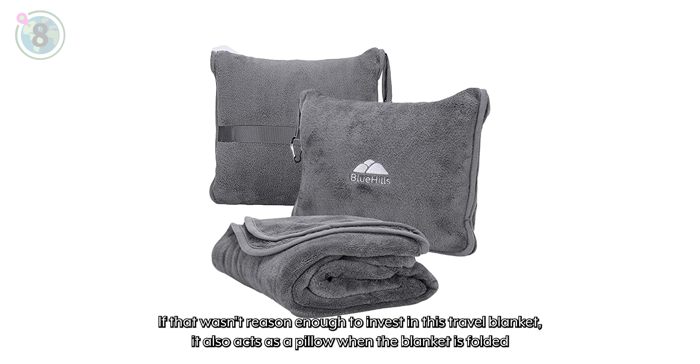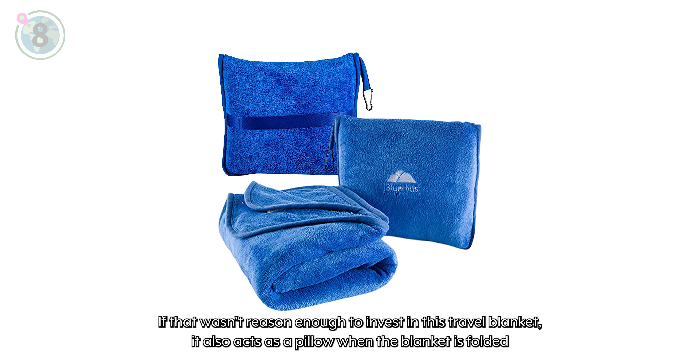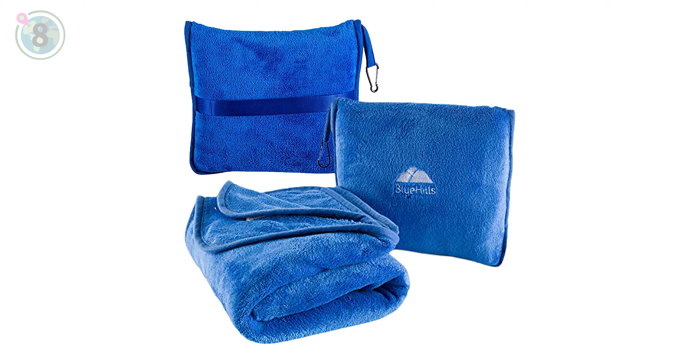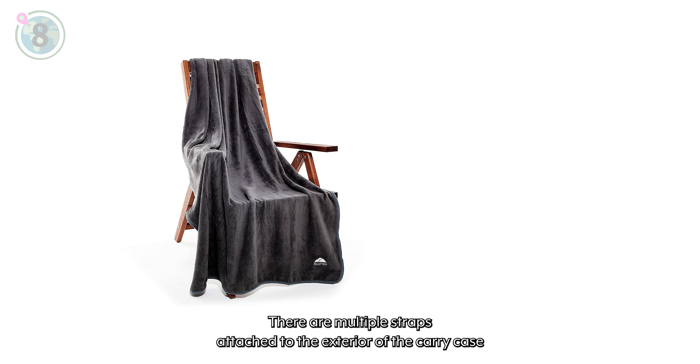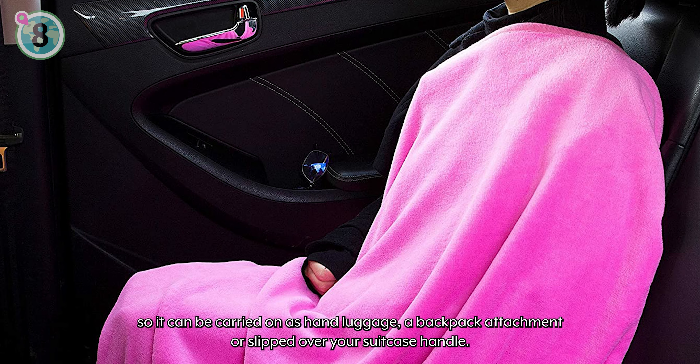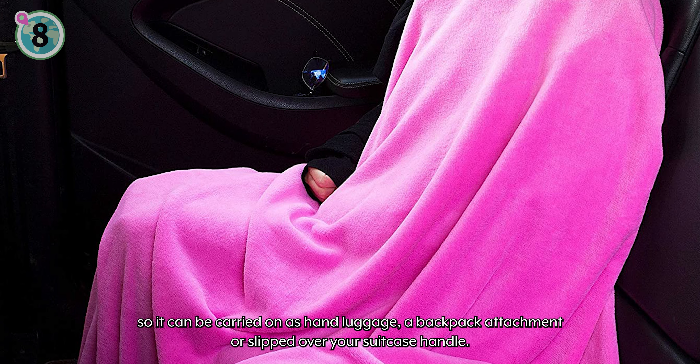If that wasn't reason enough to invest in this travel blanket, it also acts as a pillow when the blanket is folded and zipped into the carry case. There are multiple straps attached to the exterior of the carry case, so it can be carried on as hand luggage, a backpack attachment, or slipped over your suitcase handle.